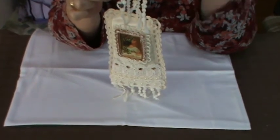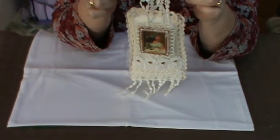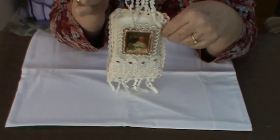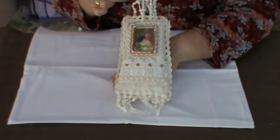Thank you very much once again for your time and for participating if indeed you do, and thank you once again. Happy crafting everyone, take care, bye bye.